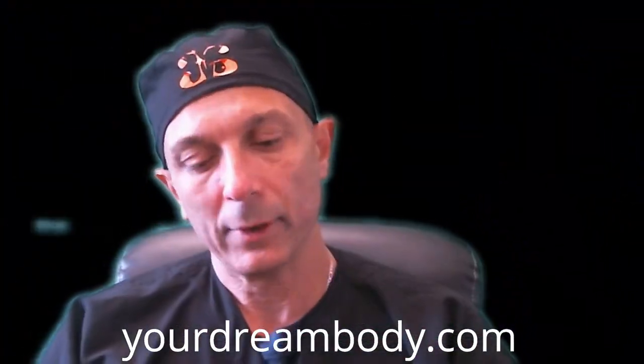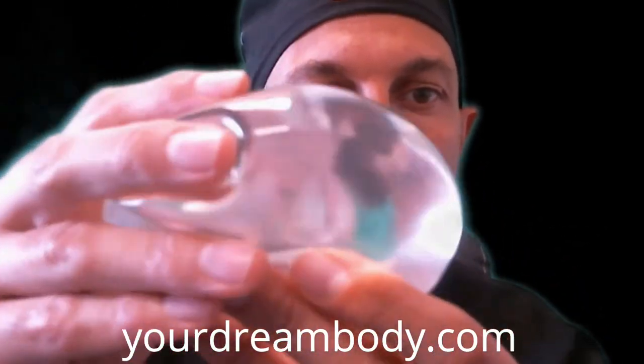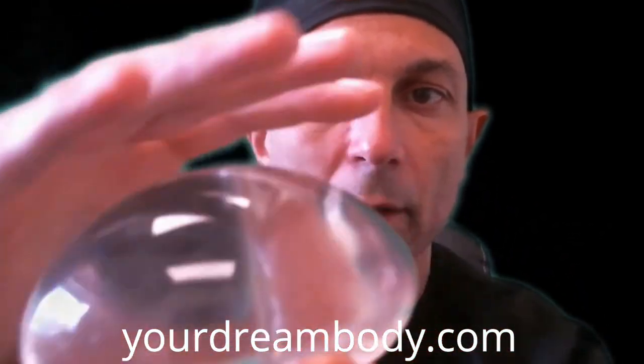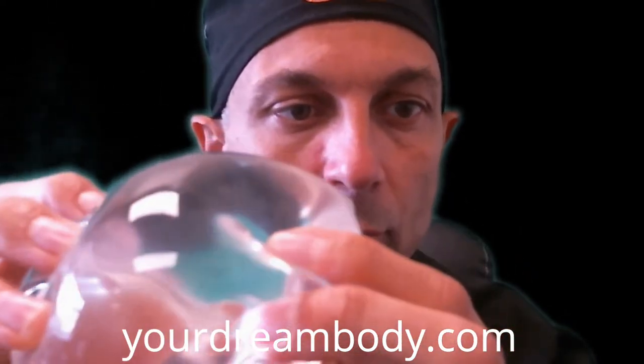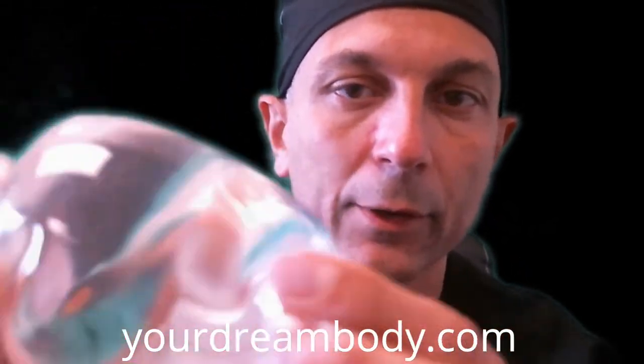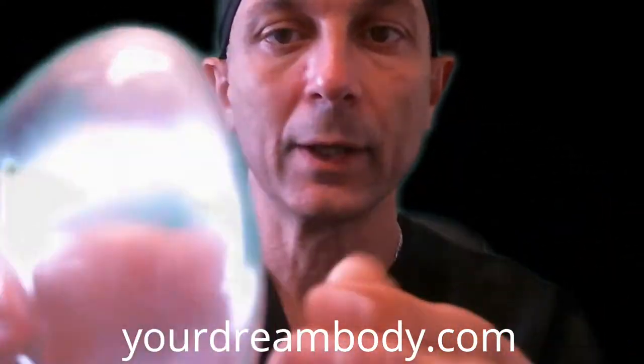Looking at this silicone implant here, you can see it's made of silicone on the outside — a silicone shell filled with silicone gel, so there's silicone inside. There is no valve here. What you can see on the back is just the stamp of the implant showing the size and profile.